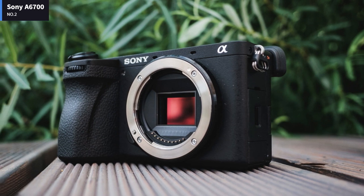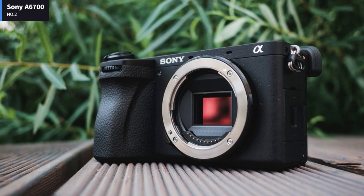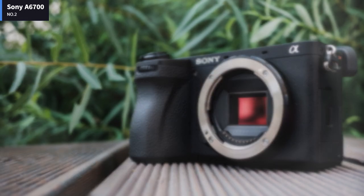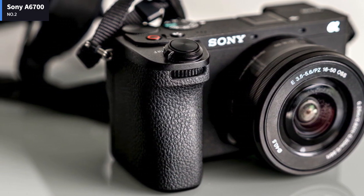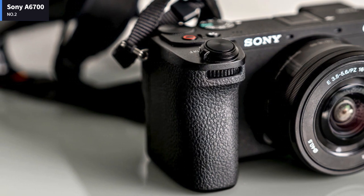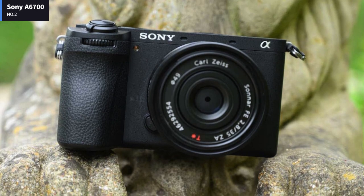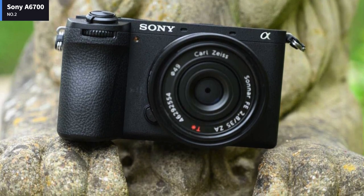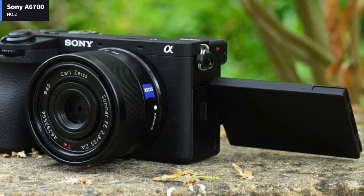Number 2: Sony A6700. The A6700 is a well-rounded camera that's as well-suited for portraiture and landscape photography as it is for travel vlogging and filmmaking. Image quality, video capability, and autofocus are all top-notch, better than or on par with the best. The ergonomics and menus are well thought out and there's no shortage of lenses to choose from. Whether starting out, moving to mirrorless, or upgrading, the A6700 is a solid choice.